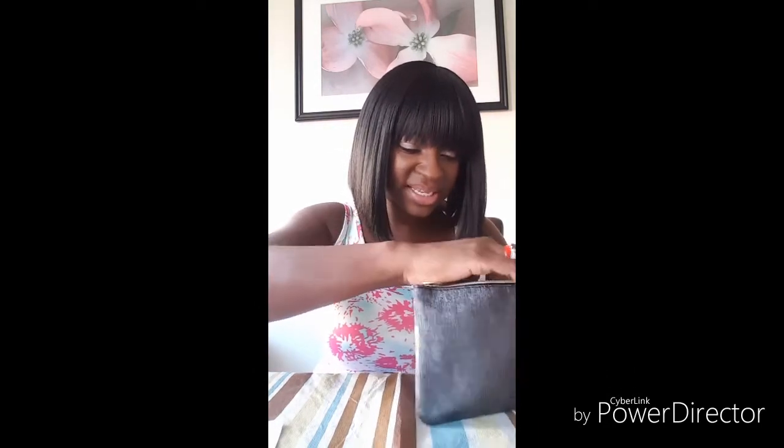So this theme is the Glamazon theme — this is the bag. Let me show you the bag and let's see what goodies I got.